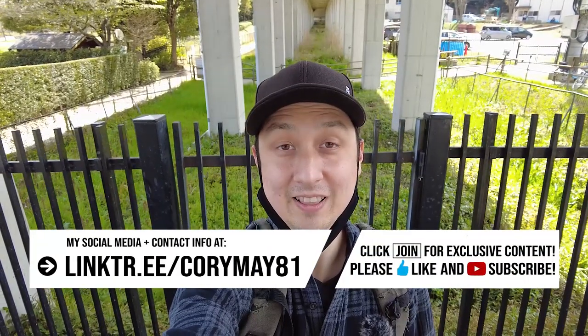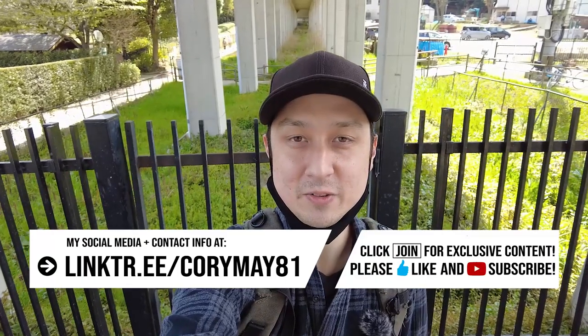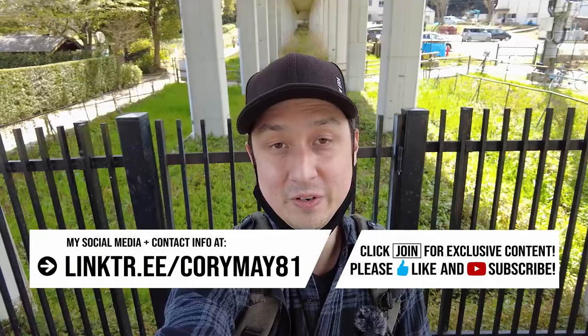Hey, good afternoon everyone. It's Cory. Long time no see on a non-livestream video. It's been a while since I've recorded any video that wasn't a live stream, and I'm very sorry for that. Just live streams — I don't have to edit them. And basically that has been suiting my lifestyle for almost two years now. But I do try to film some non-livestream videos for you guys.